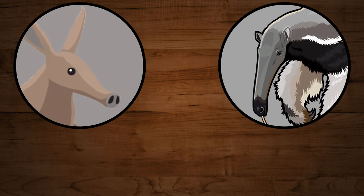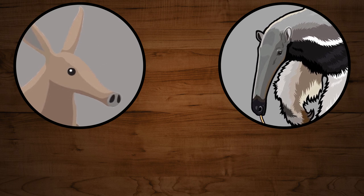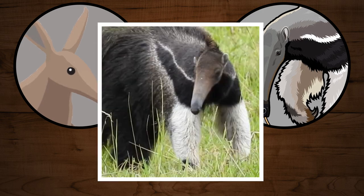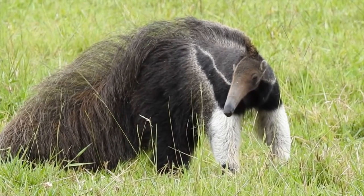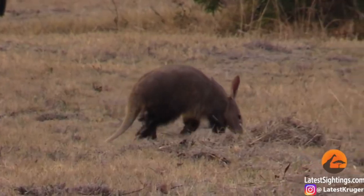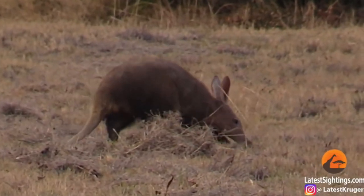Before we start I need to clarify something. Even though these animals are very similar in a lot of ways, they are not closely related at all. The Giant Anteater can be found in South America, being a close relative to Sloths and Armadillos. The Aardvark lives in Africa and it is the only member of its order.